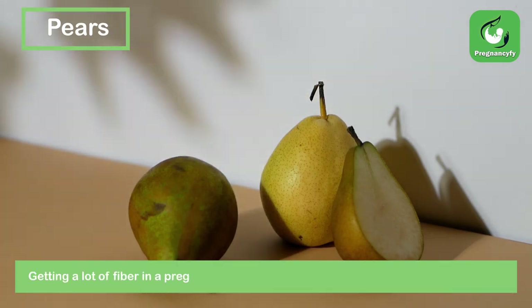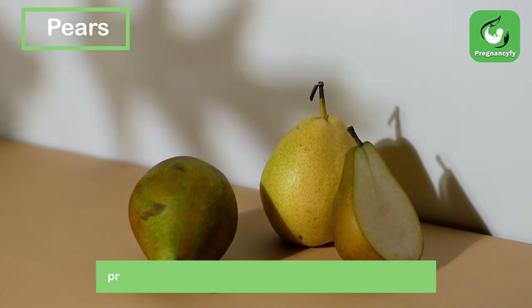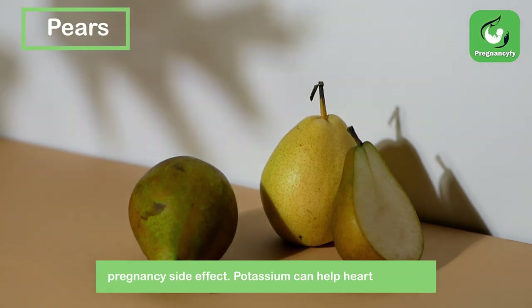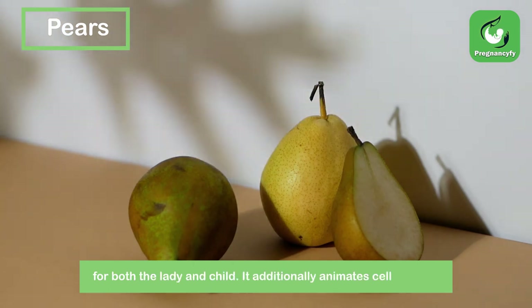Pears. Getting plenty of fiber in a pregnancy diet can help ease constipation, a common pregnancy symptom. Potassium can support heart health for both the mother and baby, and it also stimulates cell regeneration.